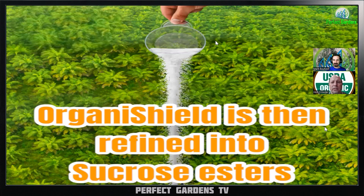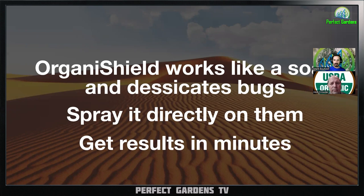It's an ester, so it's not going to taste sweet - it's been fractured. But it's very safe. This slide tells about how it works to desiccate a bug.